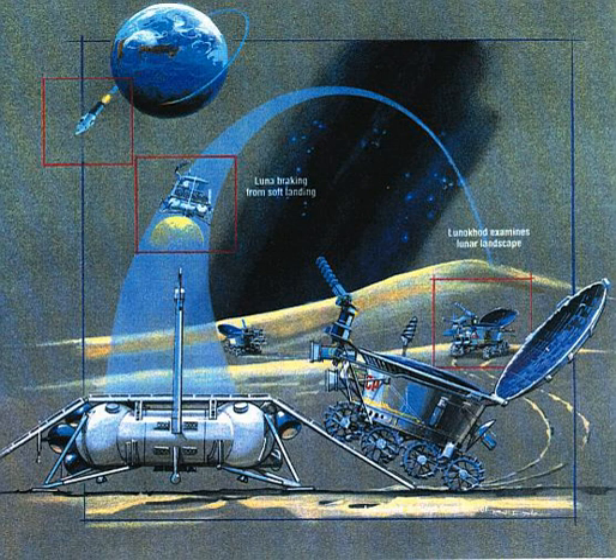After two course correction maneuvers on November 12 and 14, it entered lunar orbit on November 15, 1970 at 22:00 Coordinated Universal Time. The spacecraft soft landed on the Moon in the Sea of Rains on November 17, 1970 at 3:47 Coordinated Universal Time. The lander had dual ramps from which the payload, Lunokhod 1, could descend to the lunar surface. At 6:28 UT the rover moved down the ramps and onto the Moon.